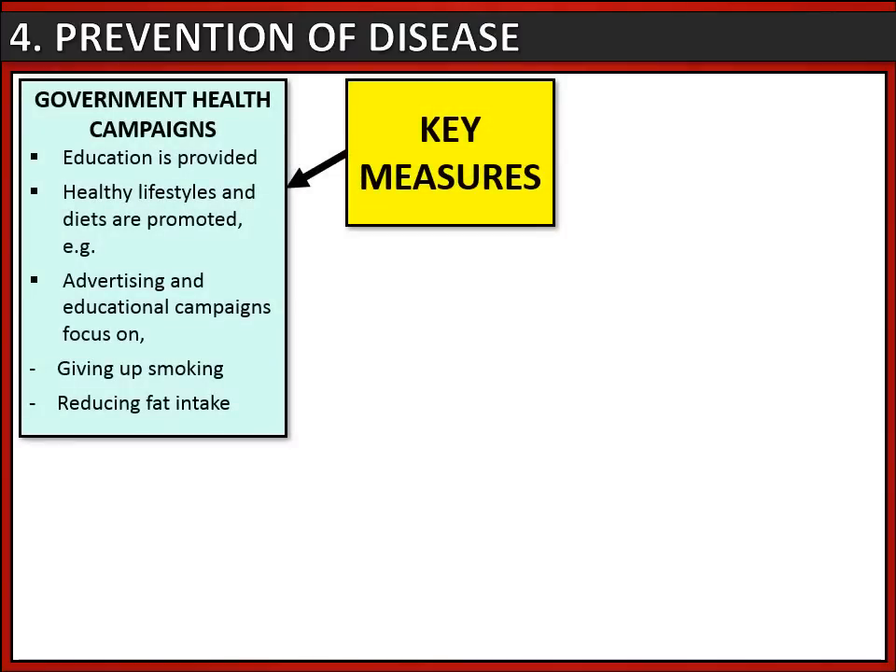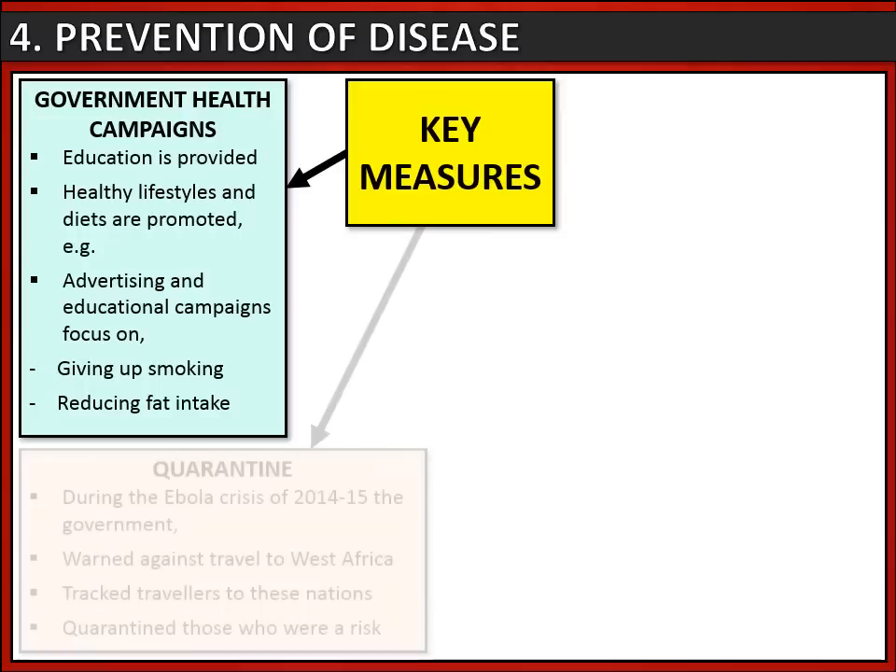Regarding prevention of disease in modern medicine, several key measures have been taken to keep people healthy. Government health campaigns are a large part of this - essentially education that promotes healthy lifestyles and diets and warns people about unhealthy practices. For instance, it's common to see advertising or educational campaigns focused on giving up smoking or reducing fat intake.